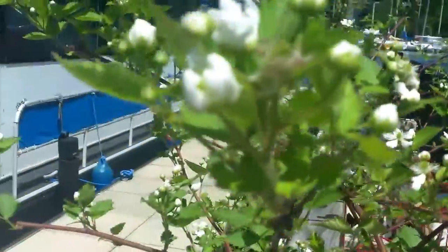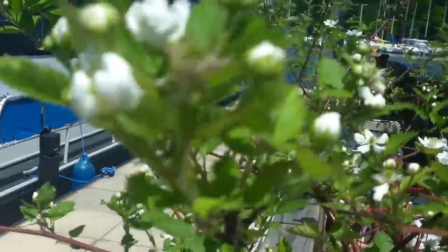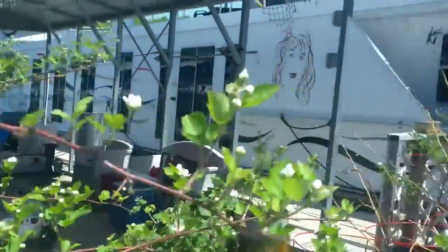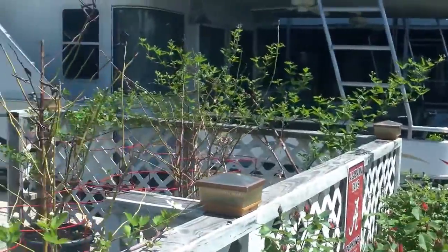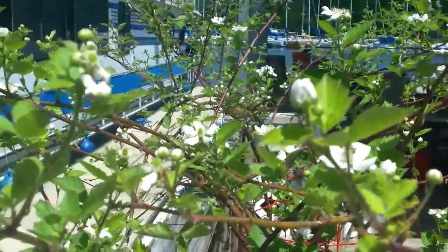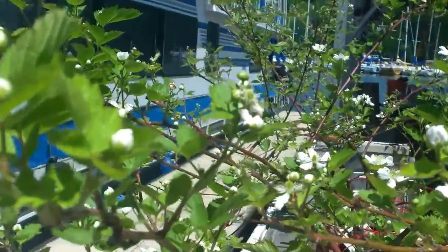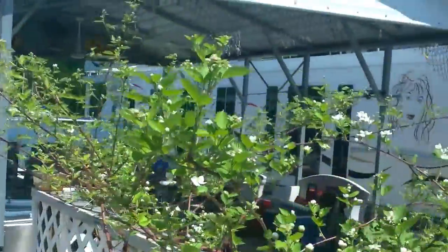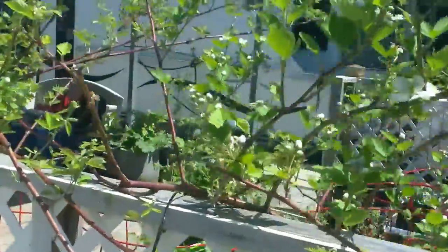I showed you the other day how all these bloom. Here's the thing — these are blackberries. There are four big, huge blackberry bushes in here that are thornless. And when they bloom, they only bloom for like two or three days and then the blooms are gone.